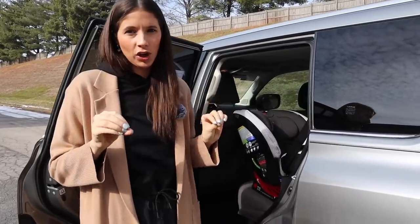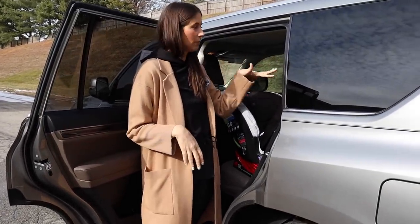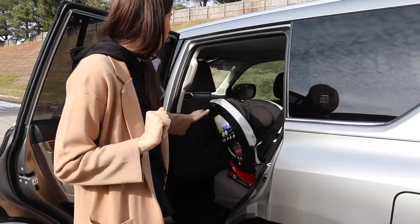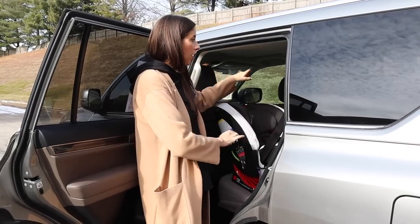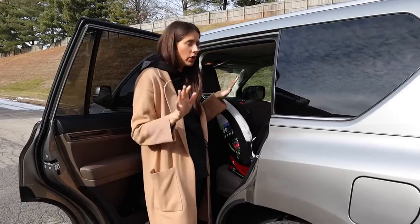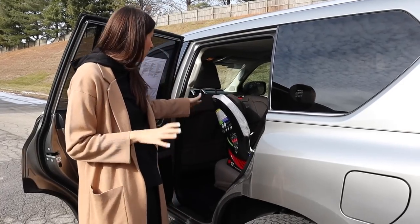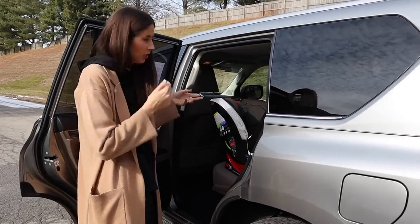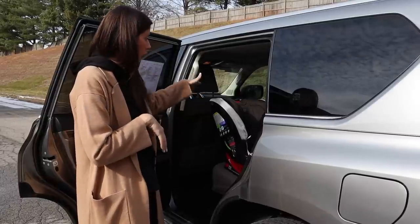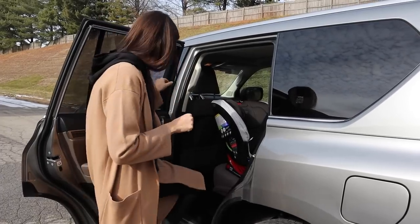Now let's chat about the car seat setup in the second row. I have lower anchors on either outboard seat and tether anchors across the bench — pretty standard for a second row. I've installed a Britax One for Life ClickTight rear-facing with the seat belt, and a click-in booster seat installed with the lower anchors, just to give you an idea of the space. With the seat set for myself, I actually have a pretty decent amount of room — I pushed my seat a little more forward than normal but was still pretty comfortable.